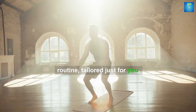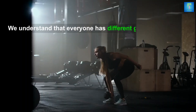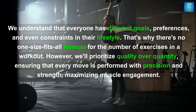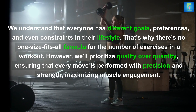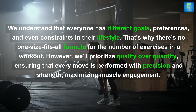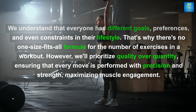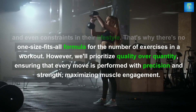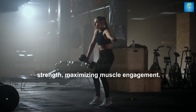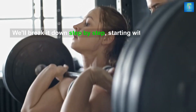We understand that everyone has different goals, preferences, and even constraints in their lifestyle. That's why there's no one-size-fits-all formula for the number of exercises in a workout. However, we'll prioritize quality over quantity, ensuring that every move is performed with precision and strength, maximizing muscle engagement.